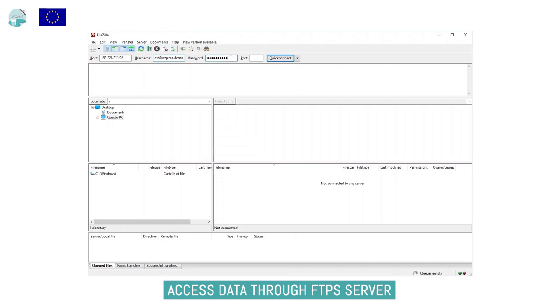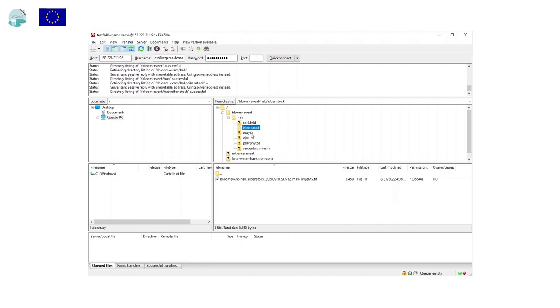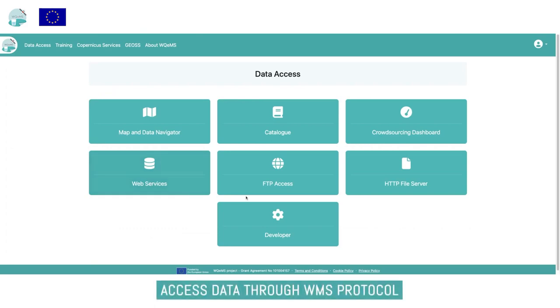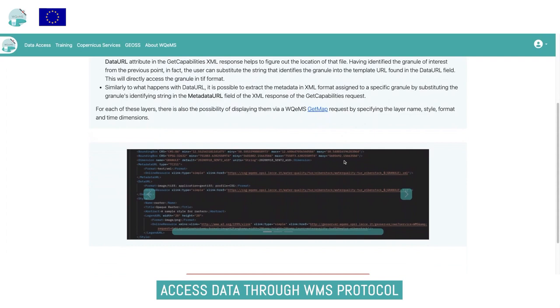This example shows how to use the FileZilla client to connect to it. Using the same credentials used to access the web portal, the user can list and navigate to different folders and download each file. The platform also offers an OGC WMS endpoint provided by an internal GeoServer. If the user owns a GIS or DSS, they can import the data flow directly into that system, selecting specific data layers and granules.